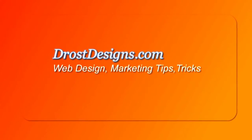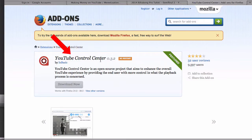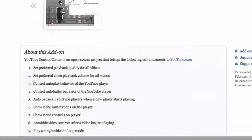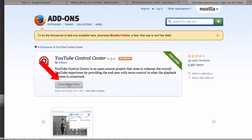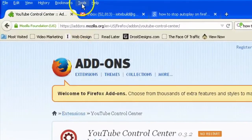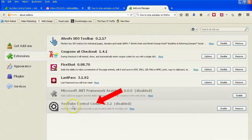Herman Drost, DrostDesigns.com. So how can you stop YouTube videos from playing automatically so it doesn't bother you again? Here's how to stop YouTube autoplay on Firefox: go to YouTube Control Center. This is an add-on. If you scroll down it says 'control autoplay behavior of the YouTube player.' Just click 'Download Now' or 'Add to Firefox.' You can check the location of your add-ons by going to Tools, click Add-ons, and here you can see YouTube Control Center. Click Enable.